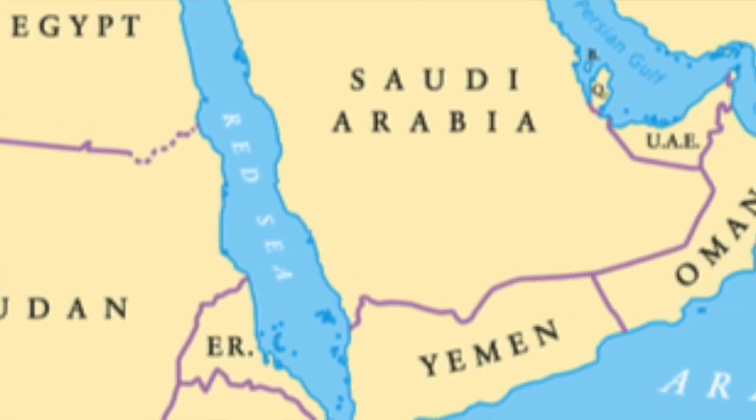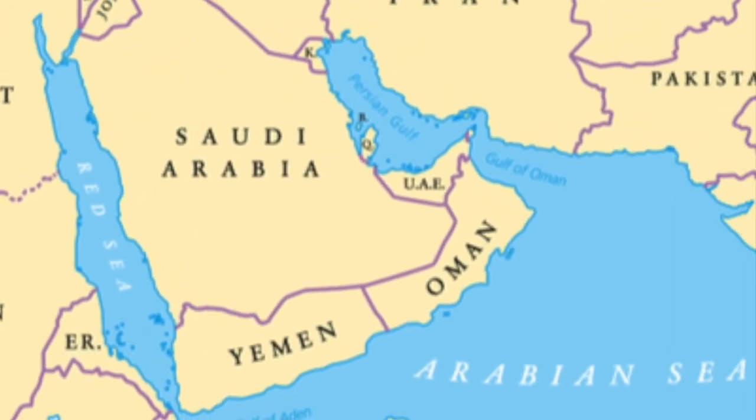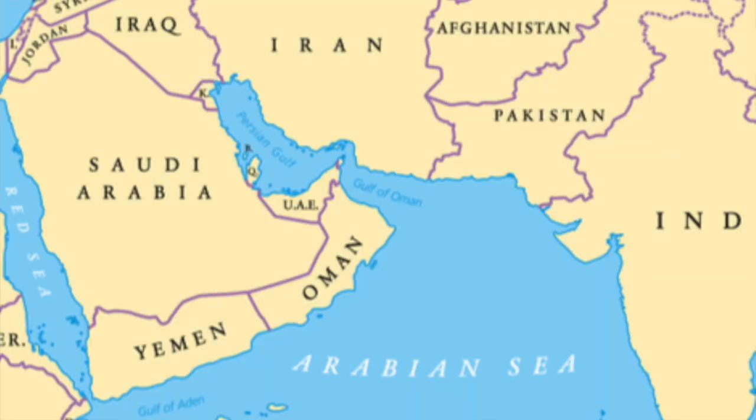During Desert Storm, there were seven aircraft carriers fighting the war — three located in the Red Sea and four located in the North Arabian Sea. The four in the North Arabian Sea comprised what was known as Battle Force Zulu.